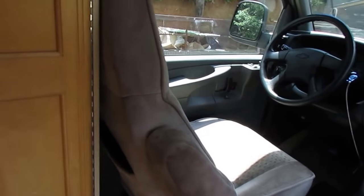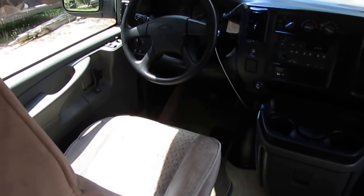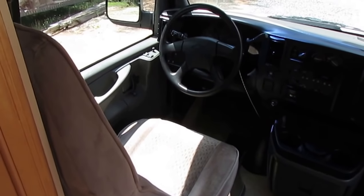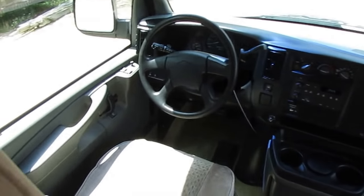As we step inside, you can tell the quality in a Roadtrek right off the bat. This is a 190 Popular, so it doesn't have the captain's chairs — it's pretty much a couple's motorhome only, and the majority of people who buy these are couples. You can't really put a family of four in a 20-foot camper van and expect to be comfortable.